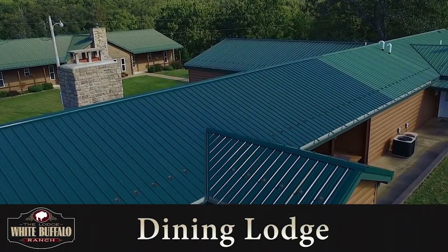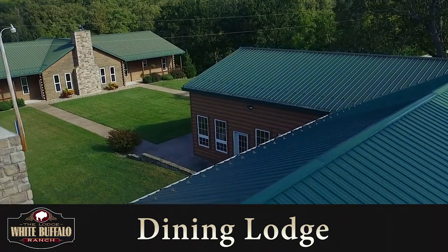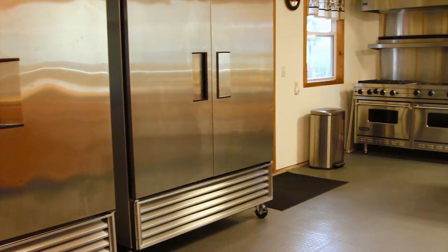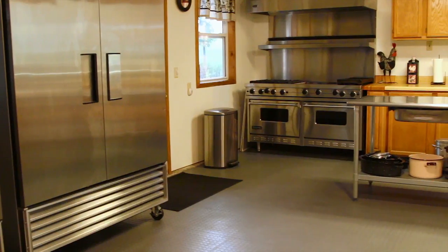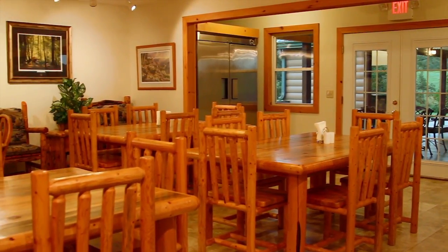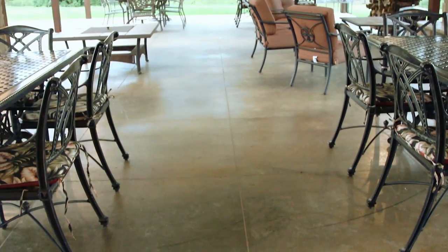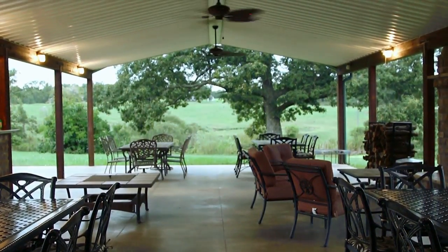White Buffalo Ranch's Dining Lodge is where you'll cook and enjoy meals together. Our large chef's kitchen is fully equipped with a Viking commercial stove and oven, large fridge and freezer, and ample space for prep work. The dining room will comfortably accommodate your group, whether sitting down for a meal together or at your leisure. Located just off the kitchen and dining room, you'll find our outdoor covered patio area, which is often a favorite of White Buffalo Ranch guests.